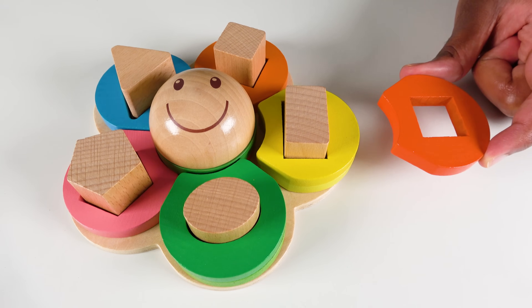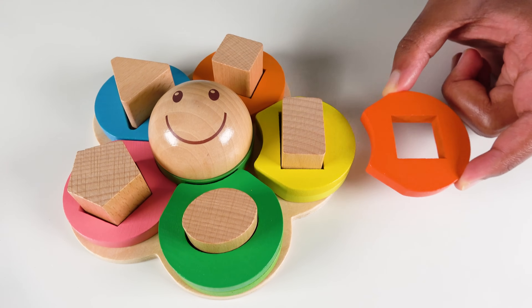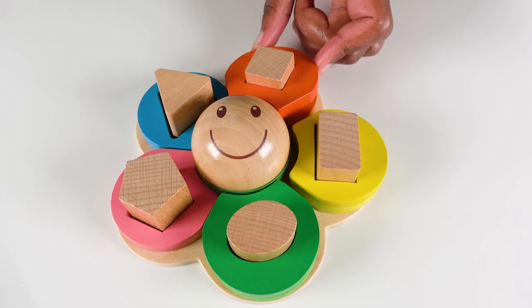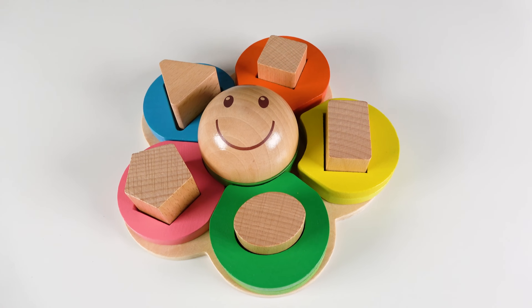Where will this orange go? Will it go here? No. These colors don't match. What about here? Yes. They match. This is light orange and this is orange. And the squares match.